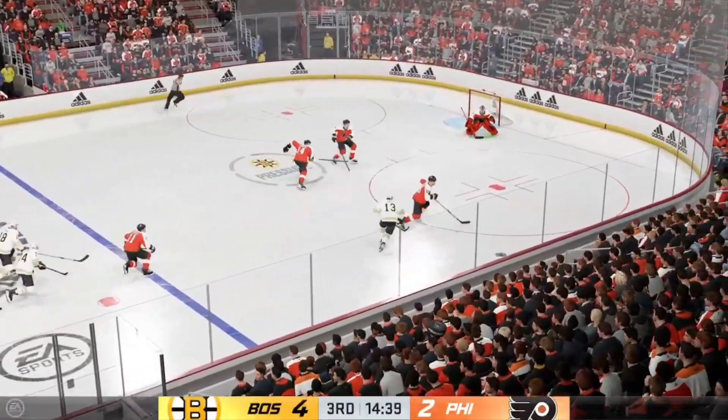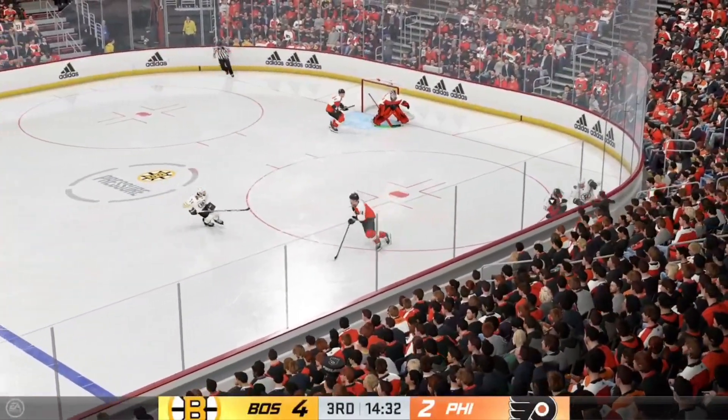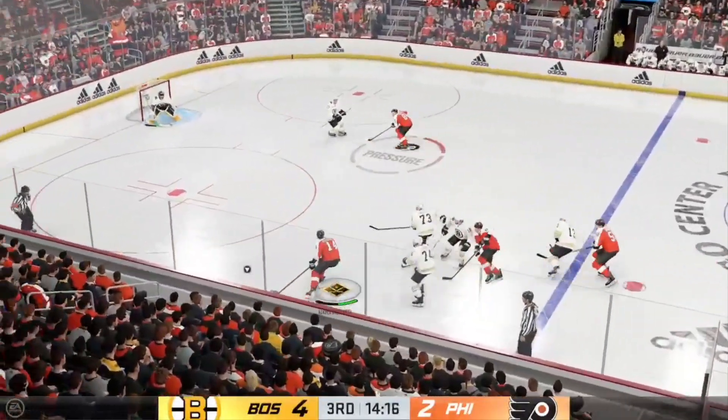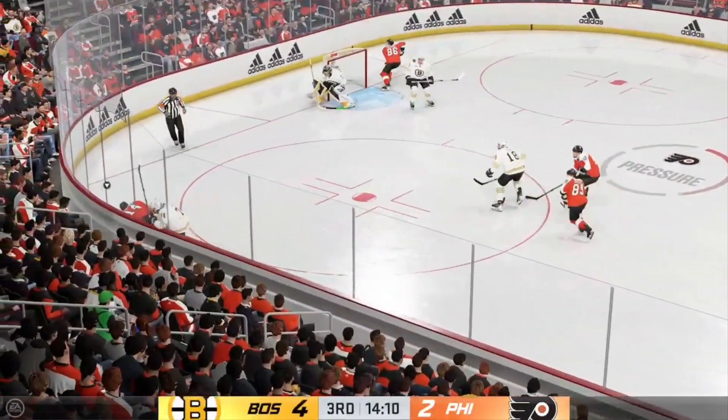Coyle's swooping in on the attack. Great use of the stick in the defensive end by Ristolainen. He grabs the puck here at the point and passes it to his teammate.